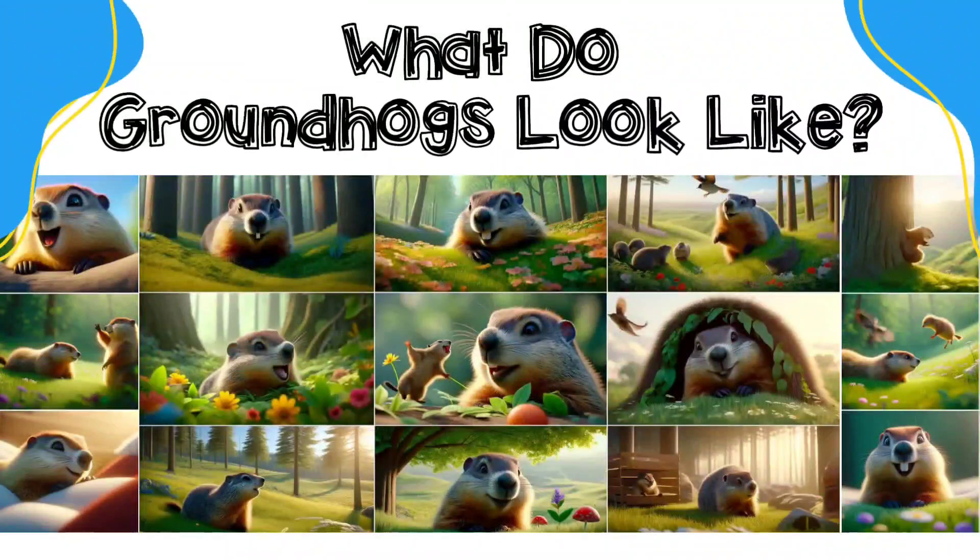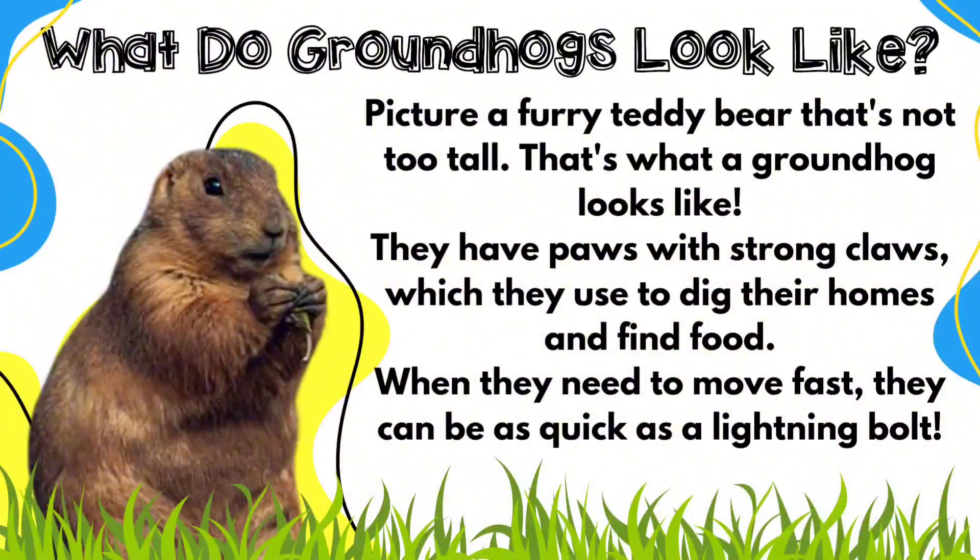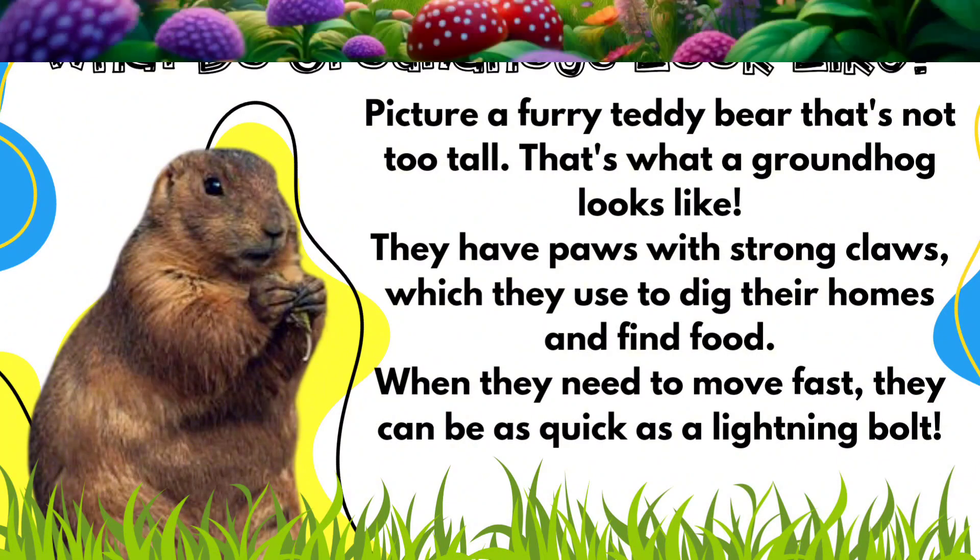Most people think groundhogs are pretty cute. They have a fluffy tail and brown fur and short little legs. And don't forget they have those big front teeth, which are perfect for munching on grass and veggies.